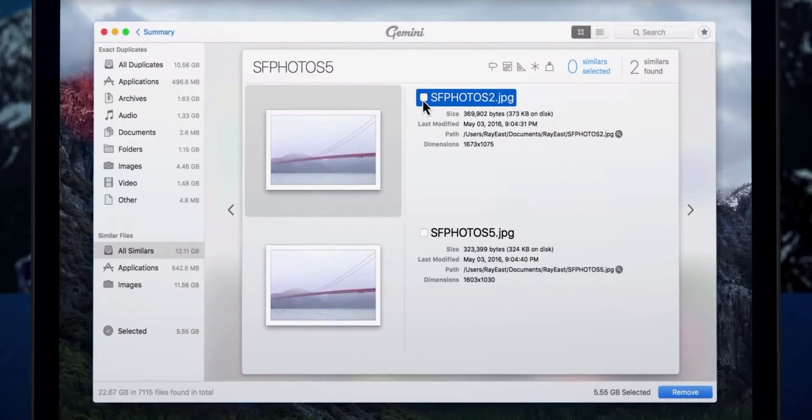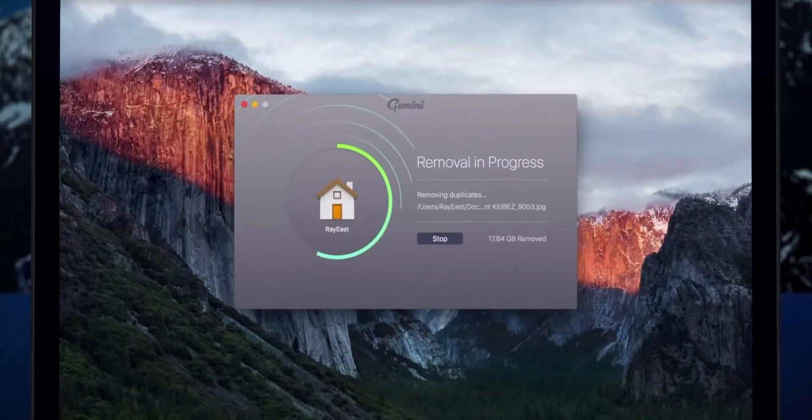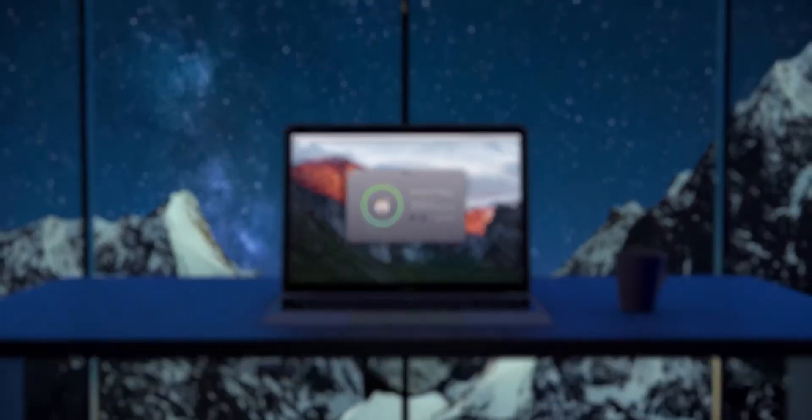One of the unique features is its smart selection option, which automatically selects the best copy of a file based on file size, quality, and date. This can save a ton of time and effort when cleaning up your system.